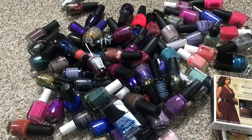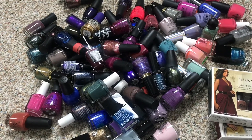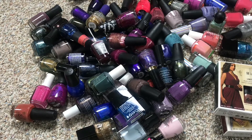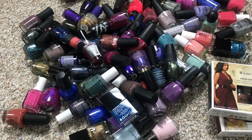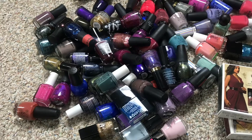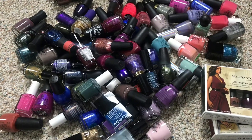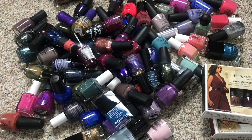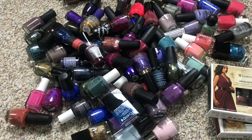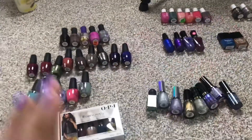Hi everyone! Today's video is going to be an inventory, but I've never done an inventory broken down into brands. I've been curious about that — I don't even know how many I have of each brand of nail polish. I just wanted to do that today, been meaning to do this, and I thought why not film it. I also brought in some new nail polishes from the last haul, so it'll give me an opportunity to see just how many I have.